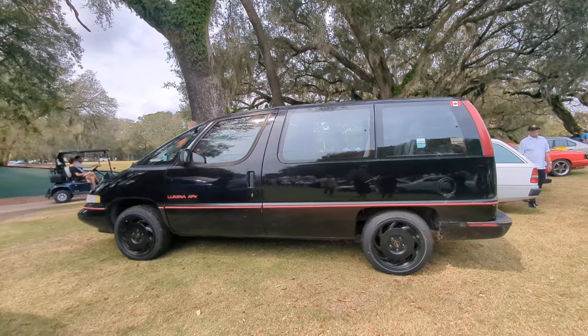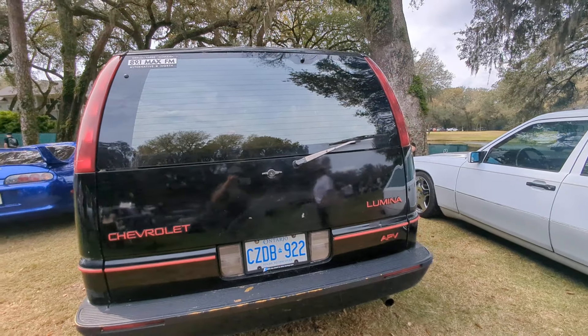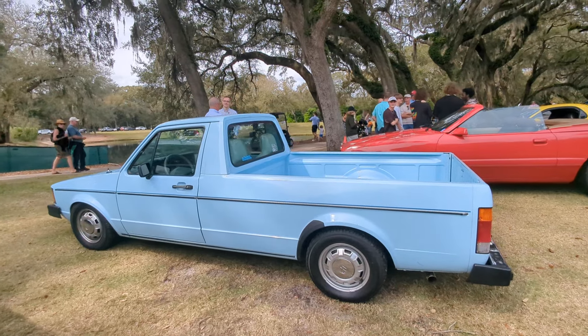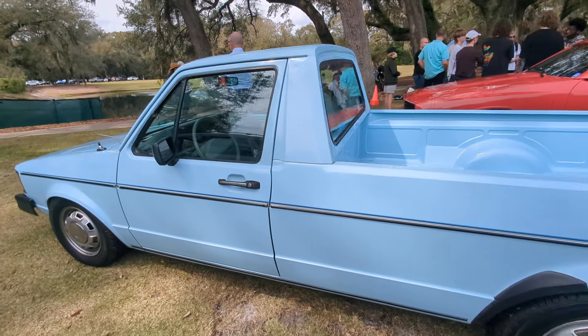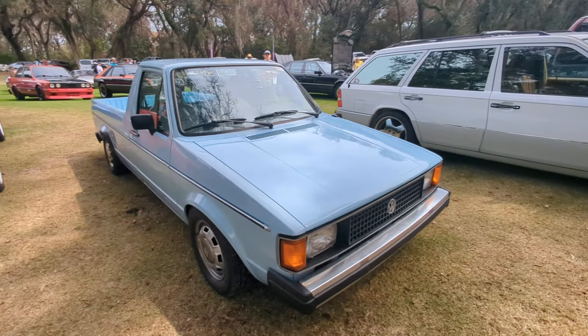Chevy Lumina, the APV — all-purpose vehicle. That was before SUV was a popular term, so it was all-purpose vehicle — how about that? True Radwood stuff. This reminds me of my Jetta pickup, but this is cooler — this is stock. Volkswagen Rabbit pickup truck, basically — it's from the seventies, early eighties. So cool.